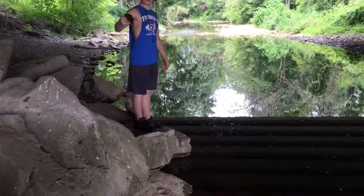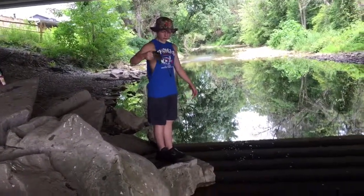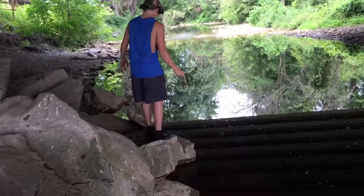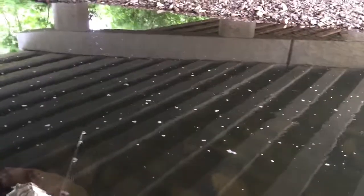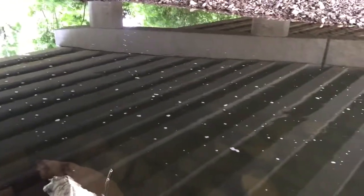There's a huge smallie under here. There's probably about a two-pound smallie in here, and there's a big trout underneath this bridge too, but we can't seem to get them to bite. If we get another one we will get back to you.